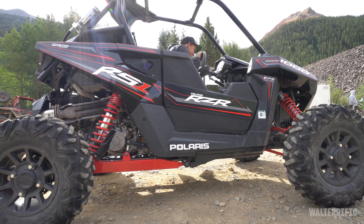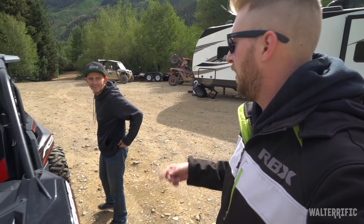What's up? Alright, I gotta let you teach me how to drive a RZR. So let me put this away really quick and I'll let you show me.